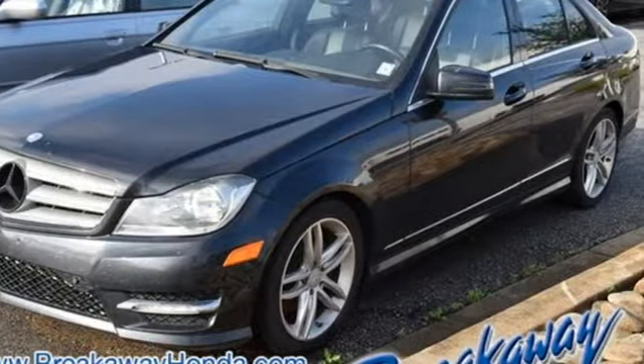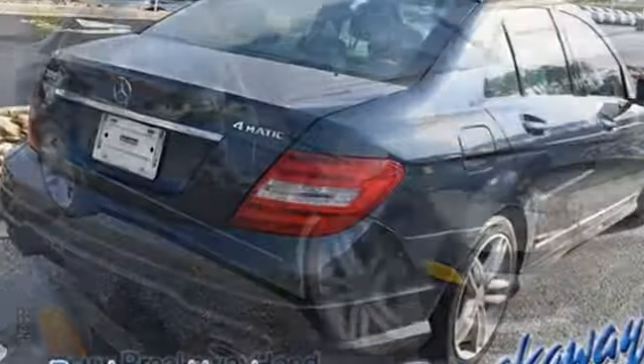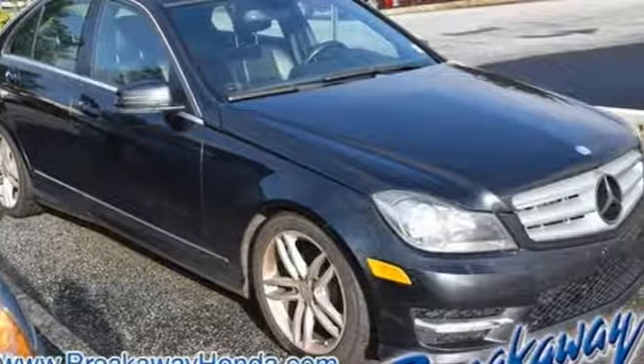Edmunds.com calls the Mercedes C-Class Coupe a solid contender with strong and smooth engines, terrific handling and superb fit and finish.